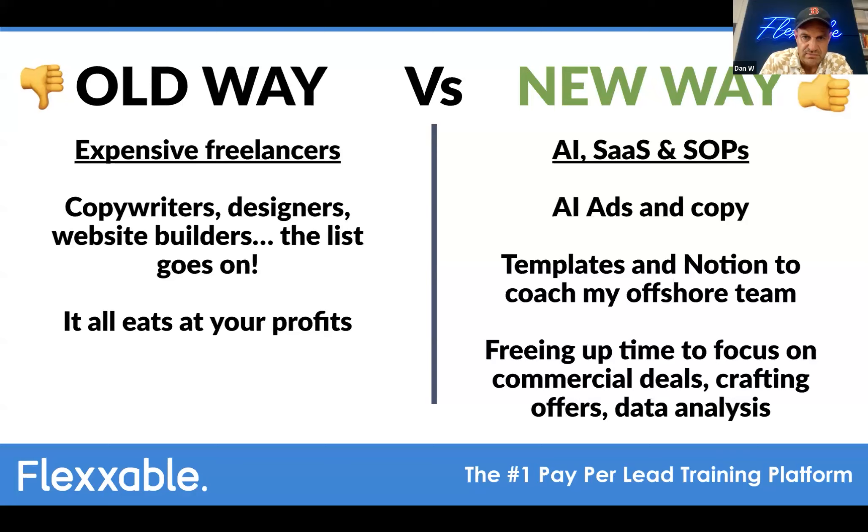On how to safely transition existing clients from pay-per-lead to a performance-based arrangement: Dan's view is just ask them. If they know, like, and trust you, approach them with the idea of turning it into a performance-based partnership — implementing AI, helping with their contact rates. This is music to their ears. Rather than just being a cost, you become a partner. It usually just comes from asking.